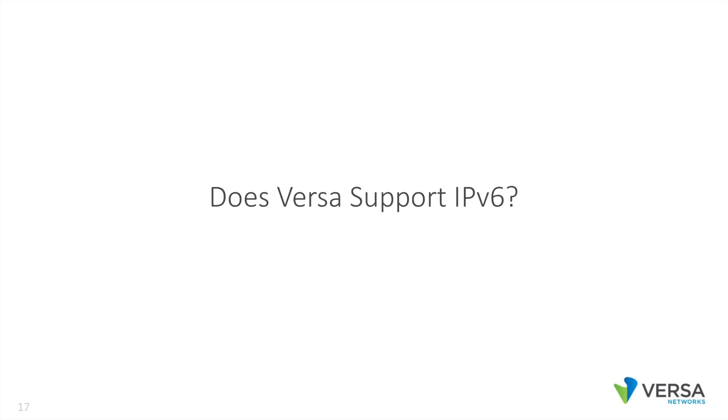Does Versa support IP version 6? Absolutely. We support IP version 6 for underlay. We support NAT64 and DNS64. This is available today.